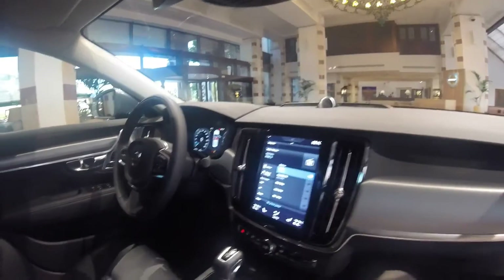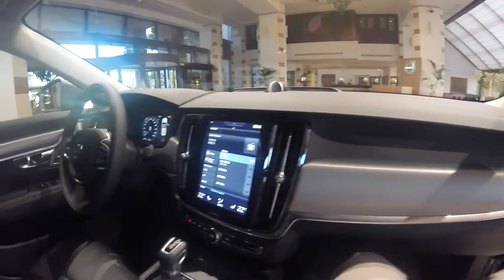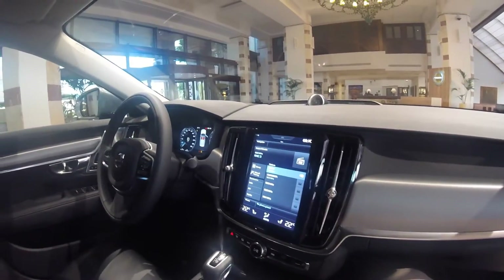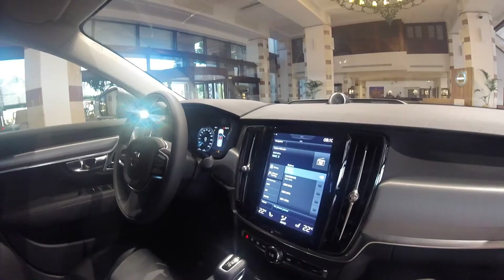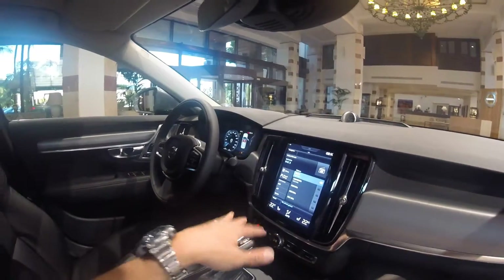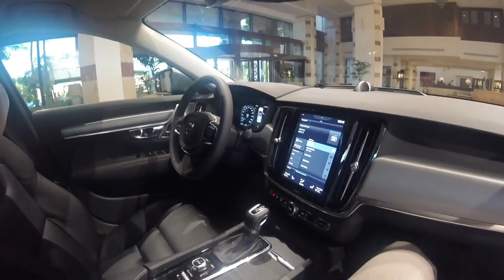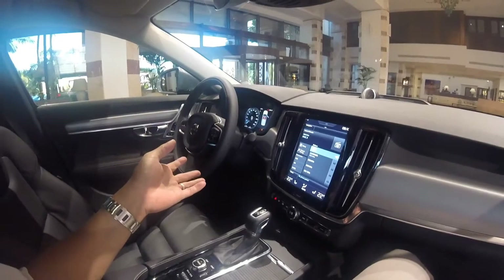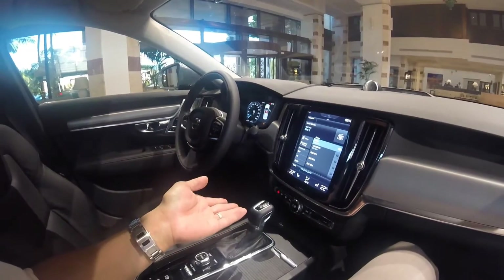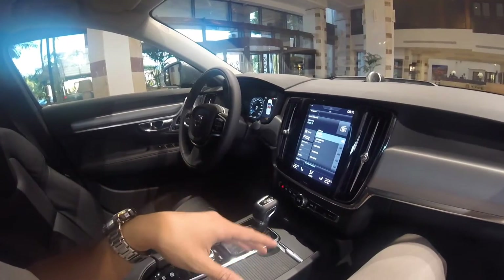It's really nice — music search, radio, music search... anyway. With the voice control, you can use it to control the air conditioning. I can't test it now because the car hasn't started, but you can say things like 'I'm warm' and it will lower the temperature, or 'I'm cold' and it will raise it. It's very interesting.